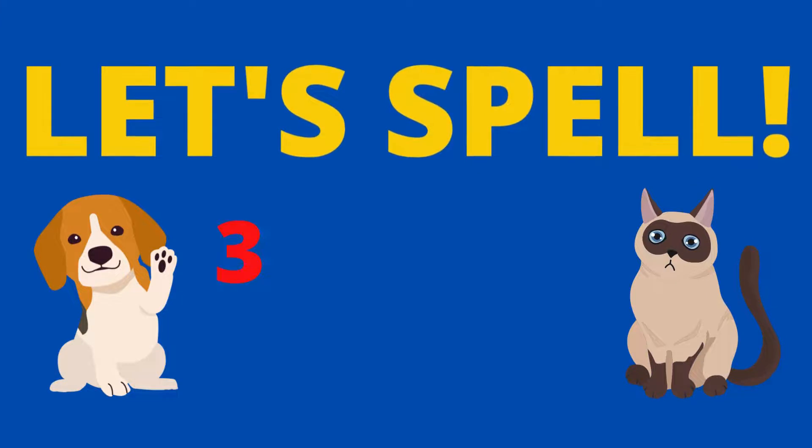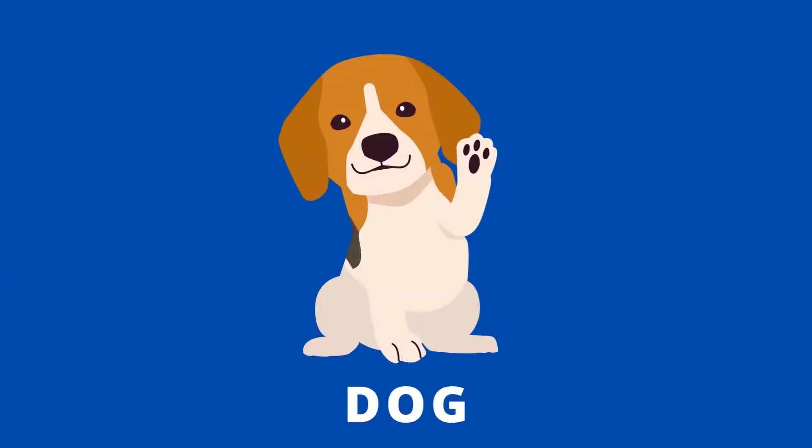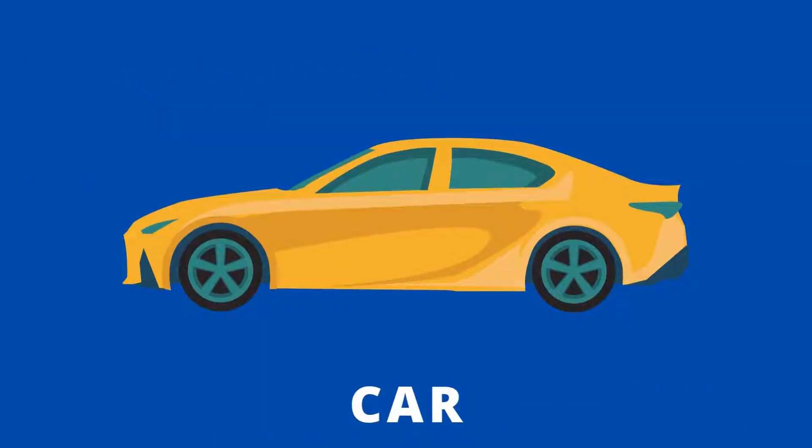Let's spell three-letter words. Dog, d o g, dog. Car, c a r, car. Hat,